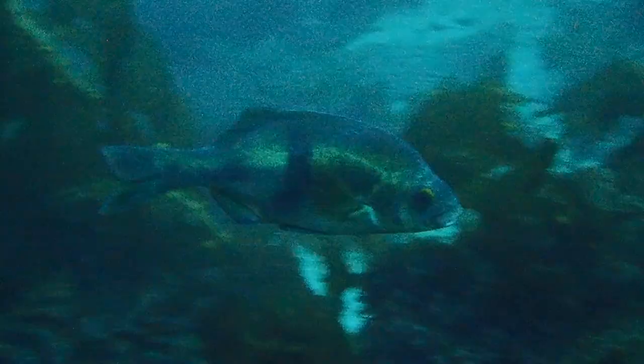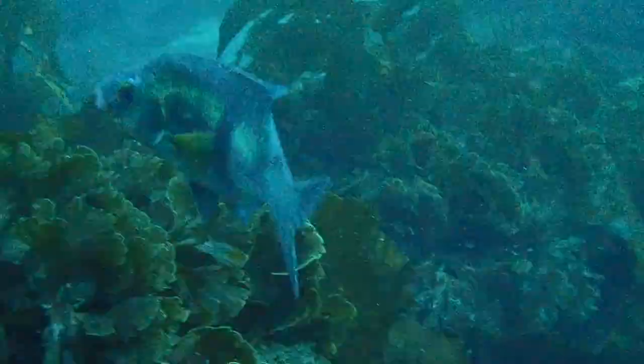Similar to the pile perch, they have a single thick vertical dusky bar which starts at the first part of the soft dorsal fin, although there is no white spot at the top. They also have a deeply forked caudal fin, but it's flatter and more rounded than that of a pile perch.